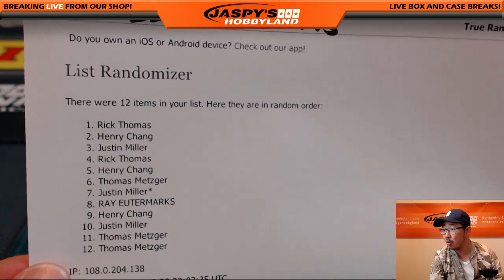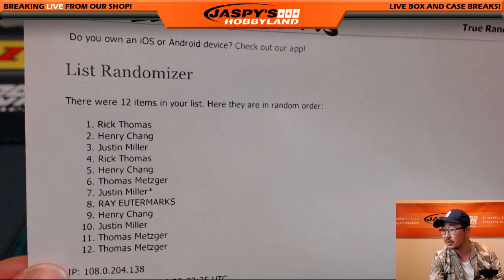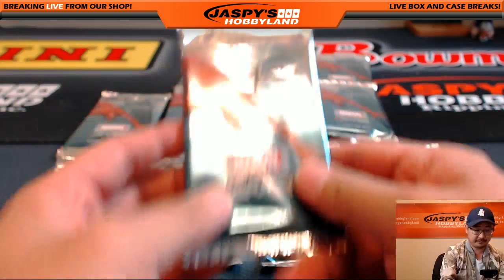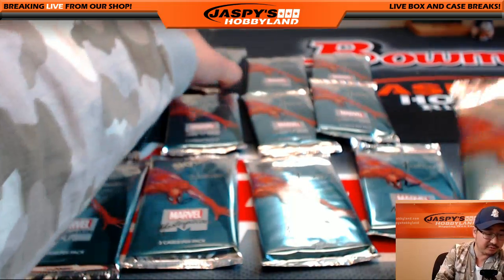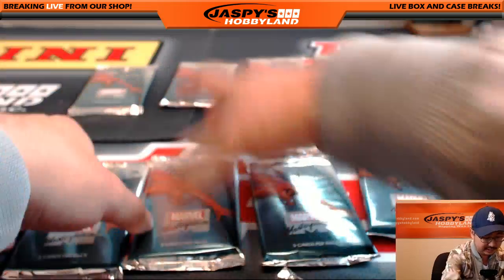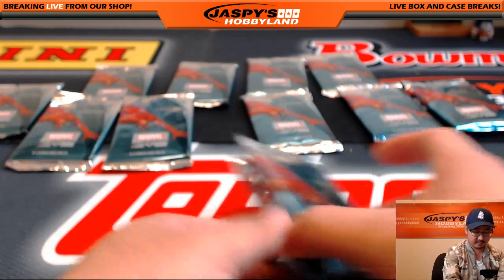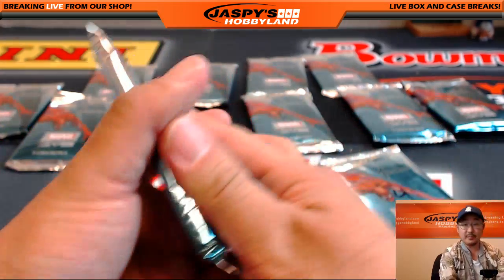Rick T with packs one and four. So we're going to do Rick's one and four first. There's one, and there's four. Let me slide these back this way. All right, there's one. Good luck, Rick.